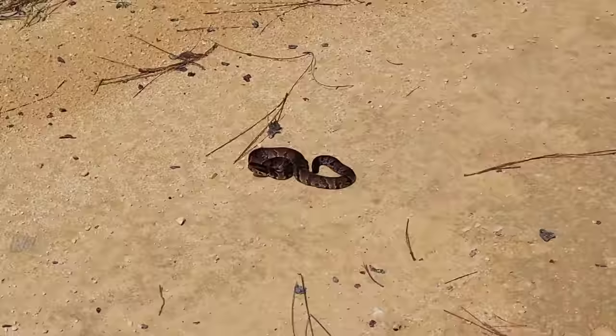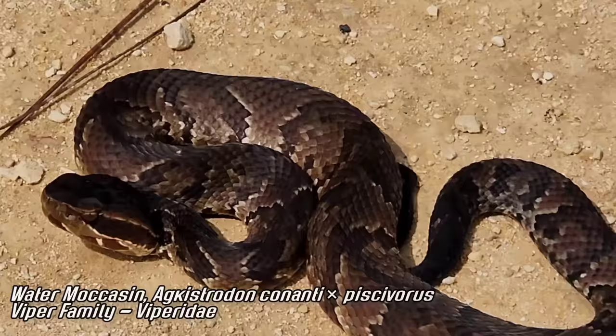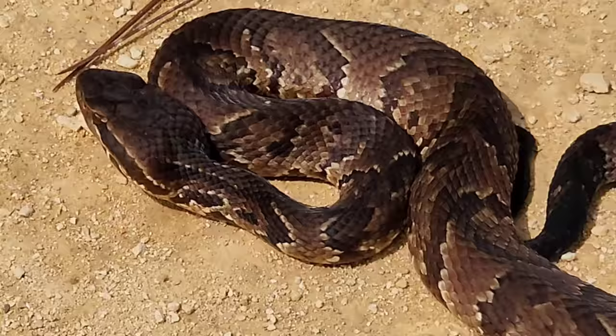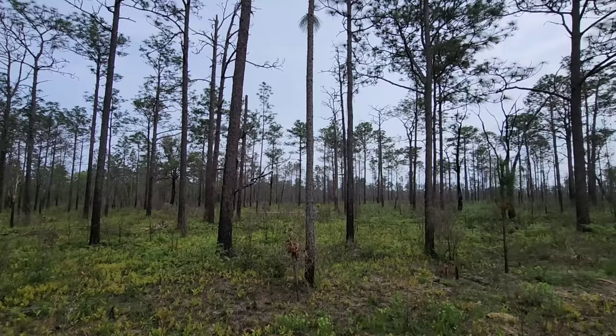Right here we've got our friendly neighborhood water moccasin — a beautiful little bastard. This is a young one. We just came up on him; he had his mouth wide open showing the infamous white mouth, and he was rattling his tail, impersonating a rattlesnake. Note he doesn't have a rattle — he's related to rattlesnakes but doesn't actually have one. Okay guy, have a good rest of your afternoon.